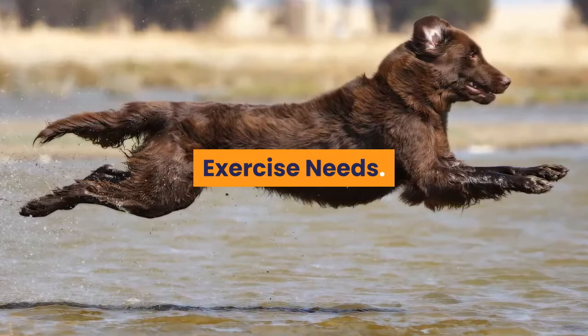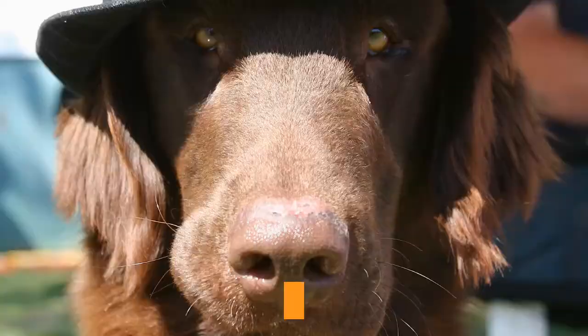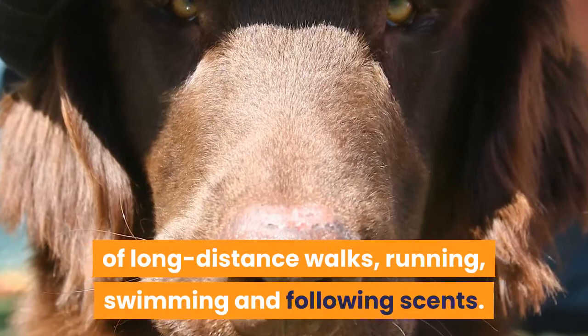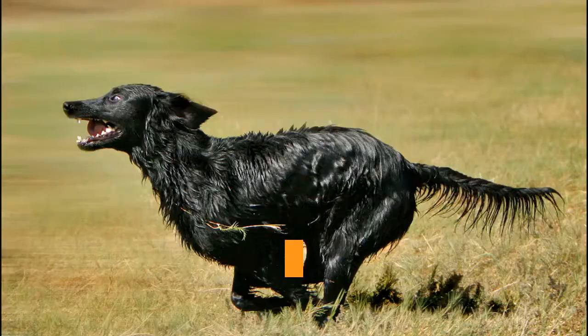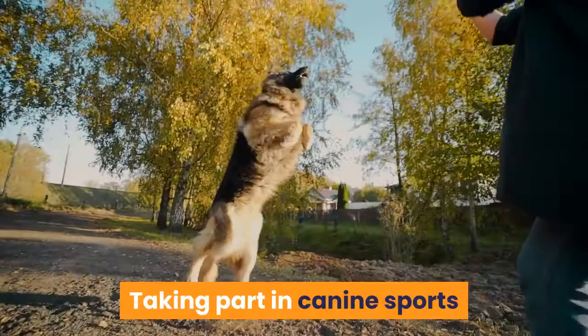Exercise needs. Two hours of exercise a day is the bare minimum for the flat coated retriever. This tireless worker is easily capable of long distance walks, running, swimming and following scents. Keen to join in any activity, the flatty is happiest when working with their person at whatever activity is offered. A variety of walking routes and opportunities to swim would be ideal. Taking part in canine sports or pet gun dog training are all good outlets for a flat coat's energy.